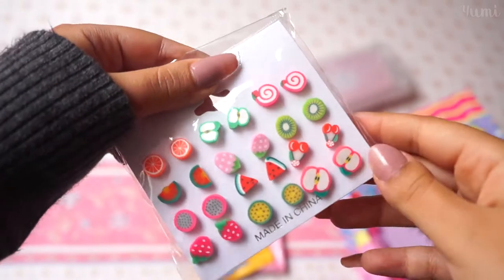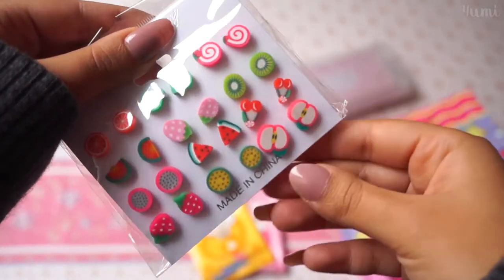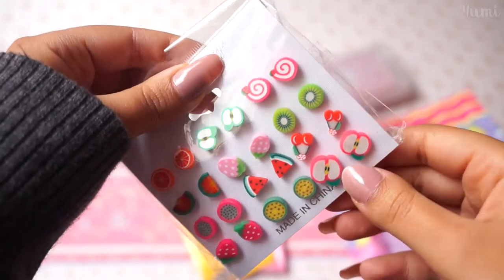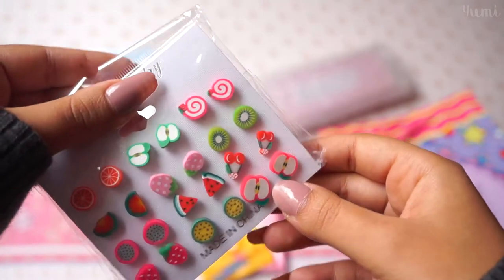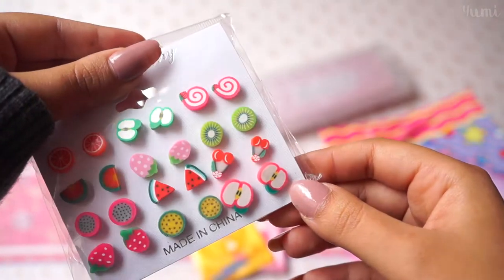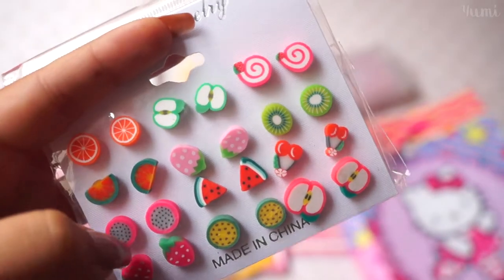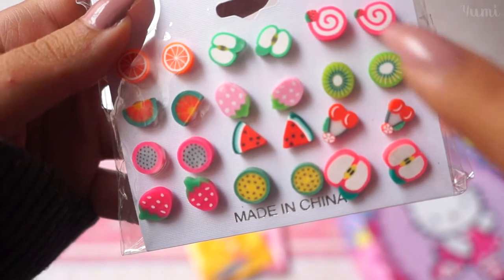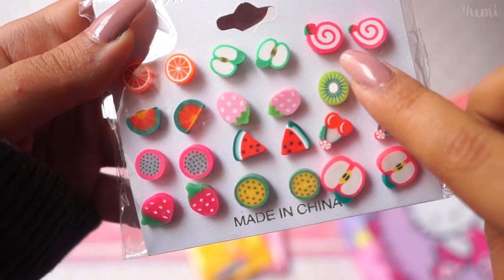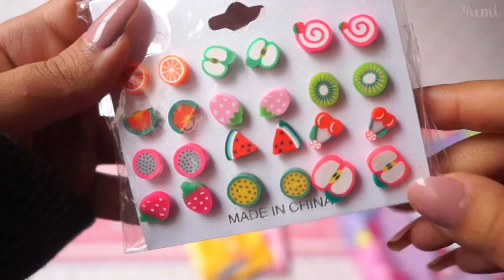Next are these beautiful little earrings that have shapes of different fruits. I'm really debating on whether to keep them or give them to my mom or my sister — I'm probably gonna keep some and give some to her because I know she'll love them. My favorite is probably this one right here, and this one, and the kiwi. Which one's your favorite? I really like all of them.